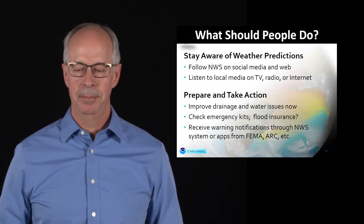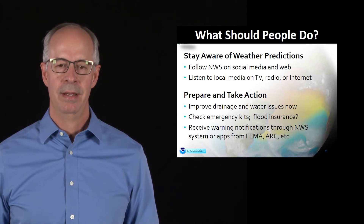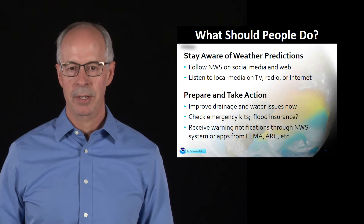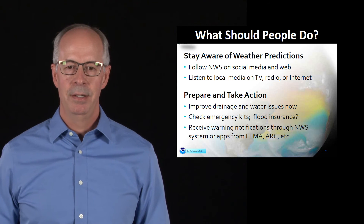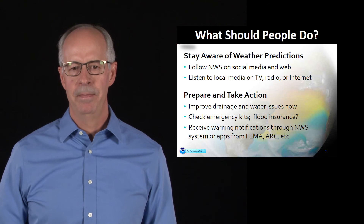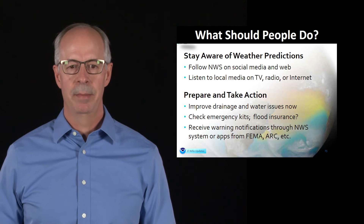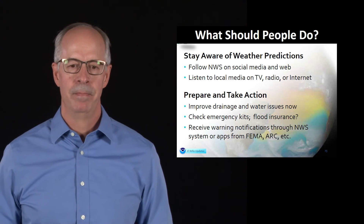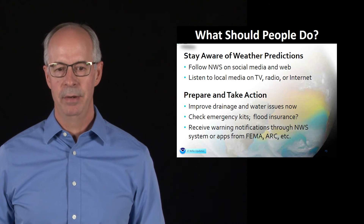So what should you do to prepare this winter? The main thing is stay aware of the weather predictions. On the internet, you can follow the National Weather Service at weather.gov/losangeles. We're also very active on social media when we have storms coming into the area. We're also going to be putting the word out to the media, so listen to TV and radio. Just be aware of when these storms are expected. Some of the things you can do now is improve the drainage and water issues around your house — maybe fix a leaky roof or get sandbags to divert water away.